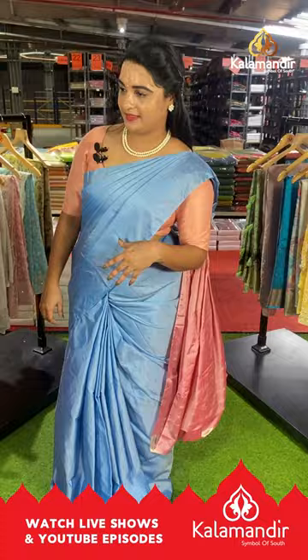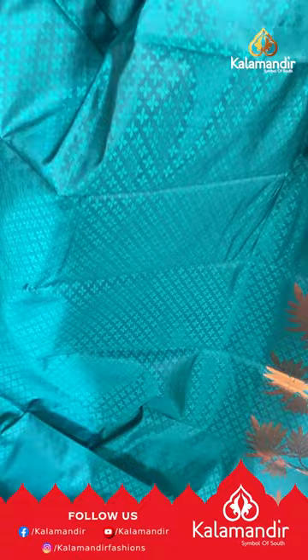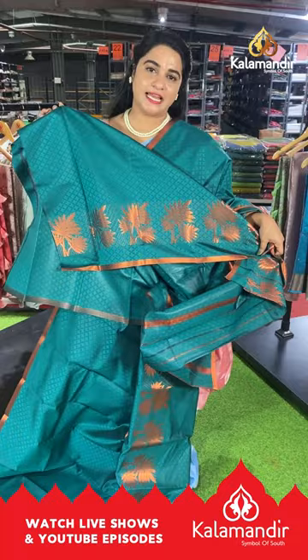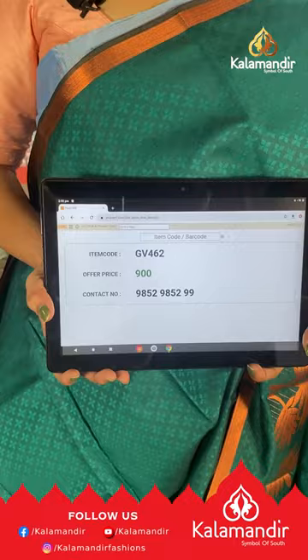Next saree is in a beautiful rama green color with a lovely self-embossed design on the body. The border is self-color with leaf bunches, and the pallu is self-color with brocade lines, paired with a self-color embossed design blouse with border. Saree code GV462, price ₹900. To buy, take a screenshot and share on our WhatsApp number.